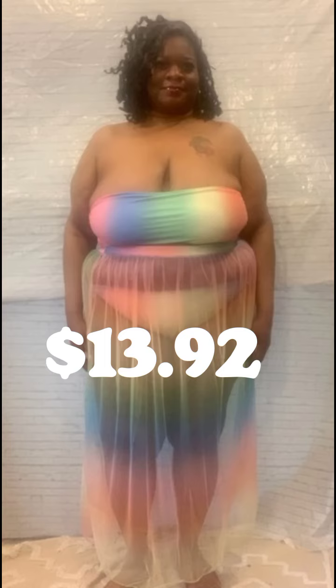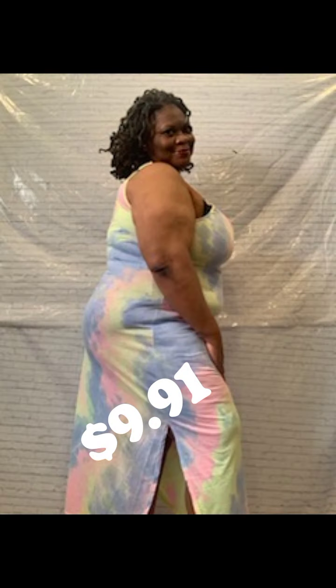The next outfit I will be modeling is a three-piece multi-color swimsuit set with the sheer skirt. And this is a dress — I paid I think ten dollars for it, and it's a three-piece.